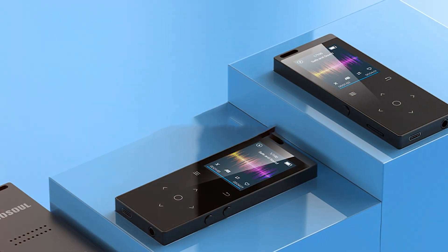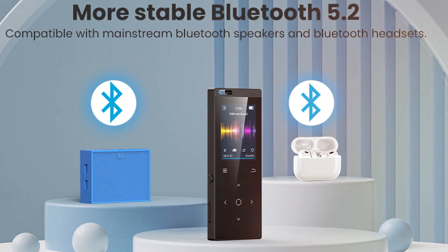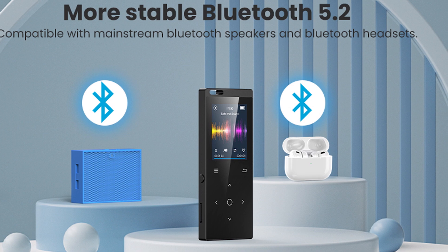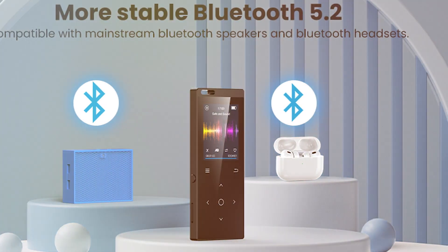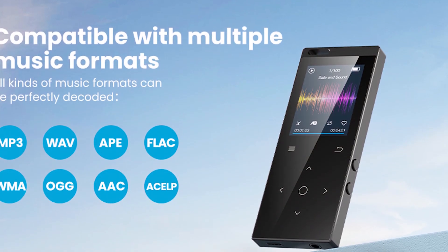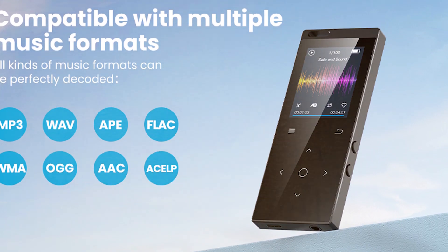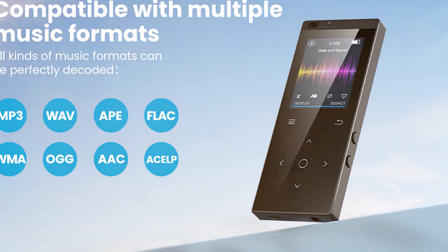Moving on to its effectiveness, the battery life is commendable, offering hours of uninterrupted playback on a single charge. However, the absence of advanced features like touch controls and an expansive screen might disappoint those seeking a more sophisticated device. Nevertheless, for its price point, the DodoSoul MP3 player delivers a reliable music experience with ample storage and solid functionality.